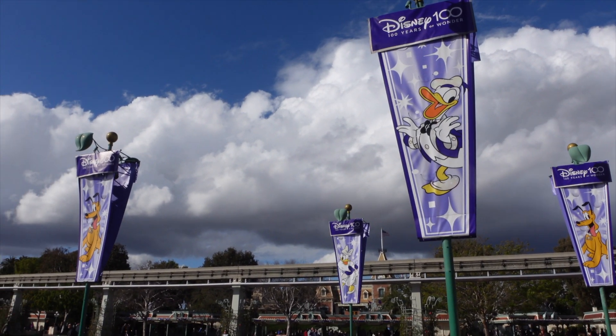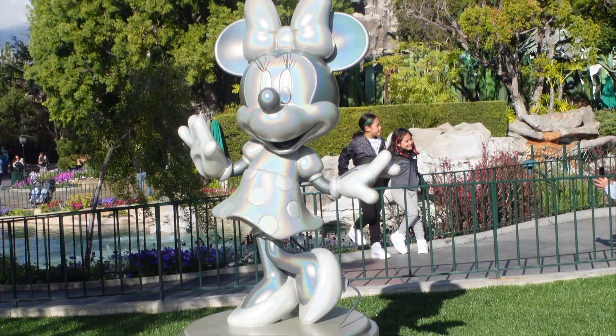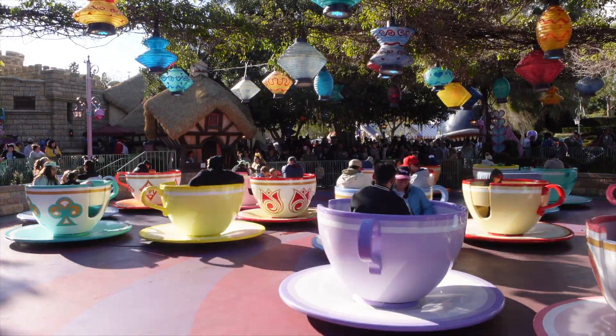Hello everyone and welcome back to SoCalirific. Today we are here at the Disneyland Resort. I was supposed to come tomorrow because the Magic Happens parade is supposed to make its debut, but it is going to be super rainy, so who knows if it's going to happen. So I decided to come a day early with a little better weather. It is pretty chilly, but we're just going to walk around, look at some updates, see some merch, and see what else we do. Come along and let's go.